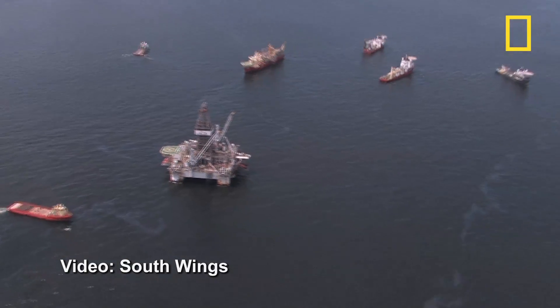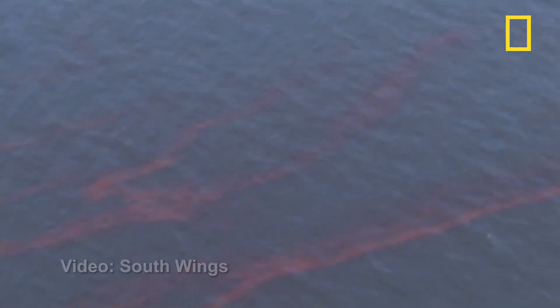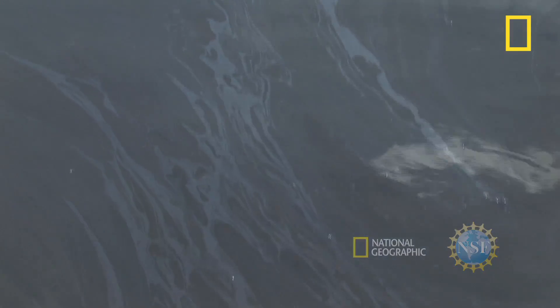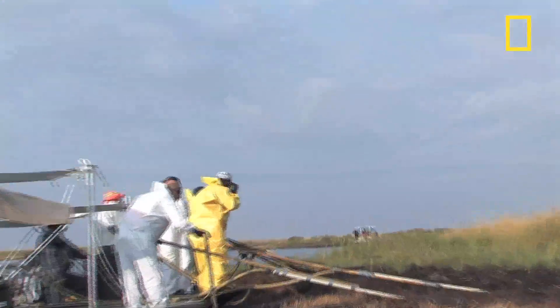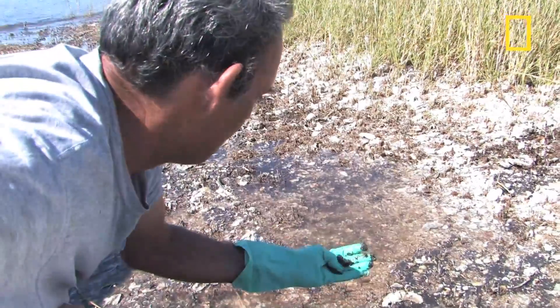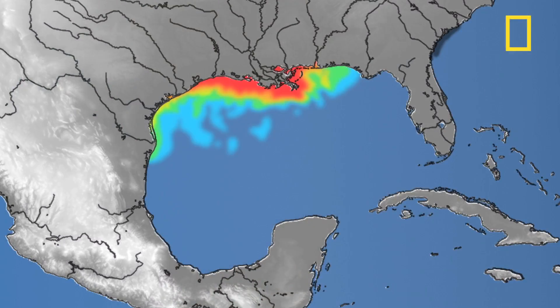When the BP oil spill in the Gulf of Mexico began in April, naturally occurring microbes began their work, gobbling up some of the oil. When the microbes die, oxygen in the water is used up as they decompose. Scientists have been concerned that if this occurred in mass quantities as a serious consequence of the oil spill, it could create hypoxic or dead zones of low oxygen in the water.